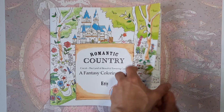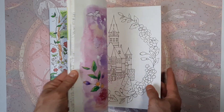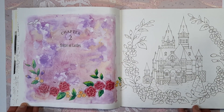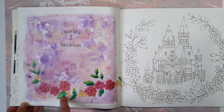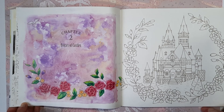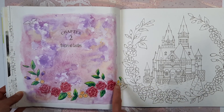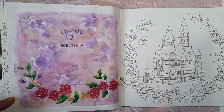The first one is a really unspectacular one in Romantic Country by Eerie. It's this simple page here. I just really wanted to try out a watercolor background, and then I colored the floral parts down here with Koh-I-Noor colored pencils. I like the color combination of purple, pink, and yellow. I wanted it to be quite light and a little pastel-y to bring out the flowers more. I think it's okay for a first try.